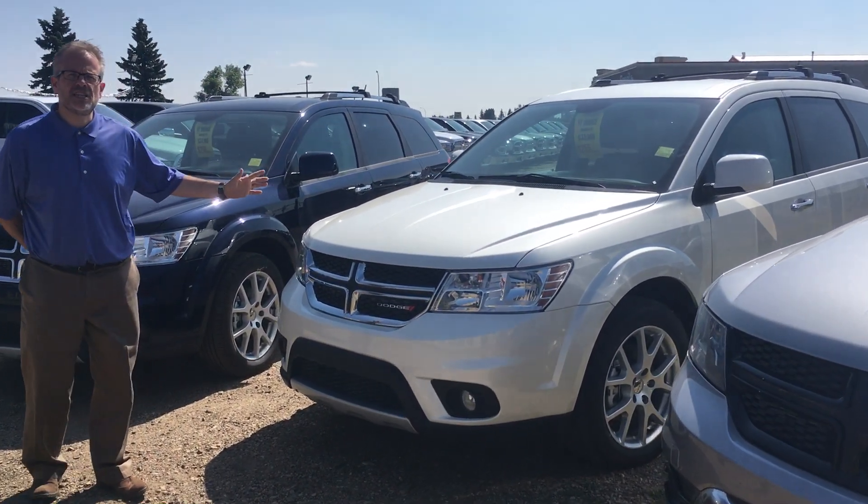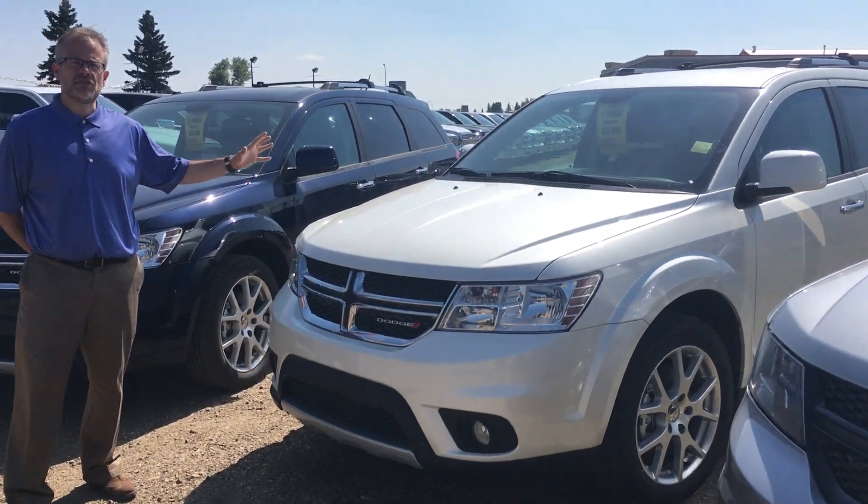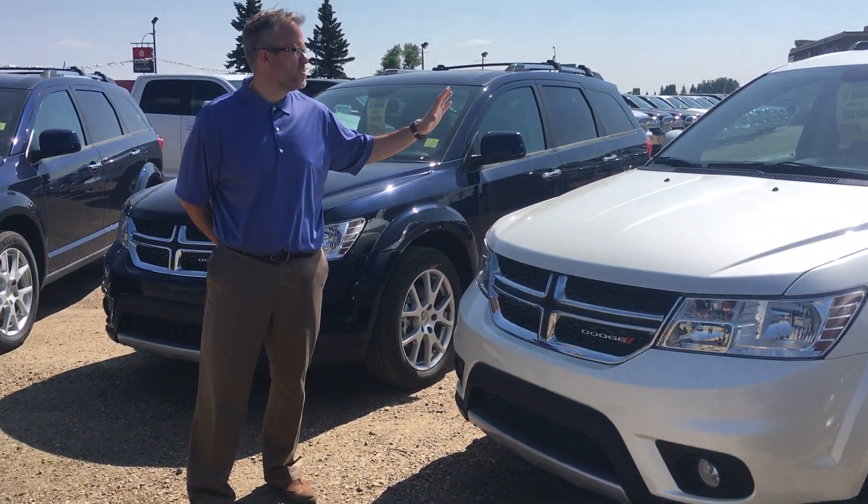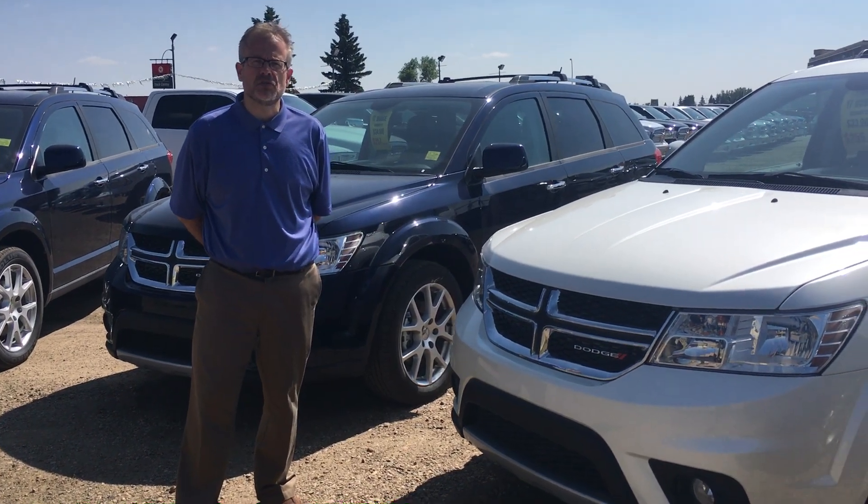The Dodge Journey GT, also all-wheel drive, leather seating, heated seats and steering wheel. Also this one is seven passenger — lots of room for the kids in the back.